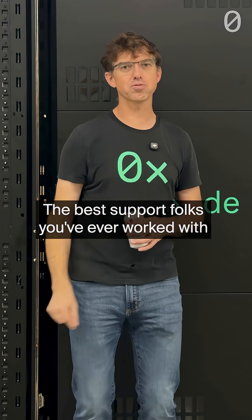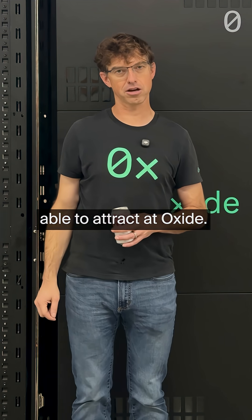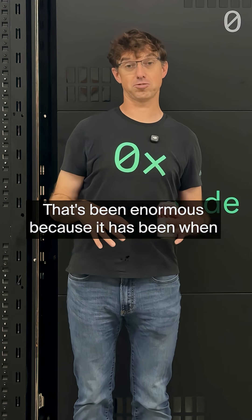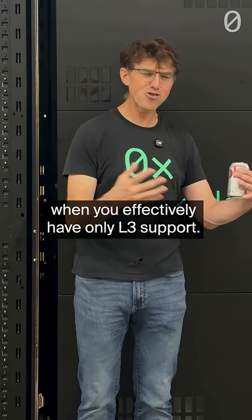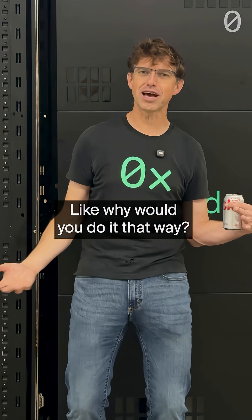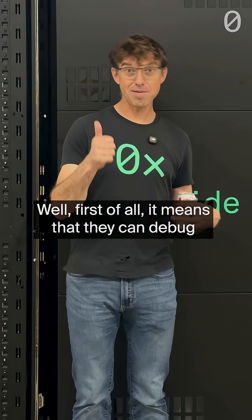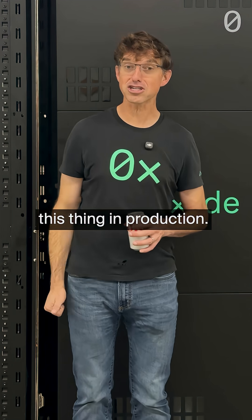The best support folks you've ever worked with in your career are the kinds of folks we've been able to attract at Oxide. That's been enormous, because when you have support people that are that qualified, you effectively have only L3 support. Why would you do it that way? Well, first of all, it means that they can debug the kind of emergent problem that you'll see on this thing in production.